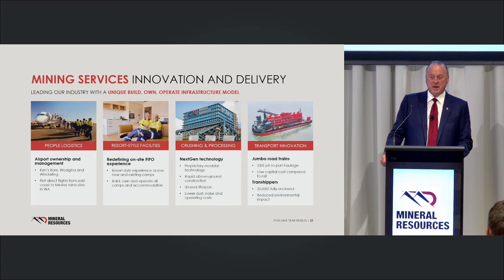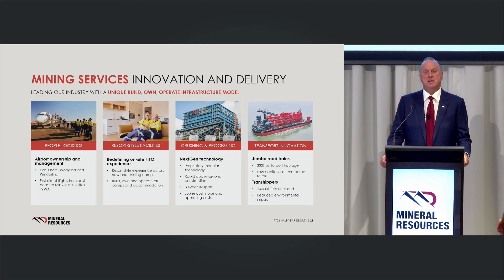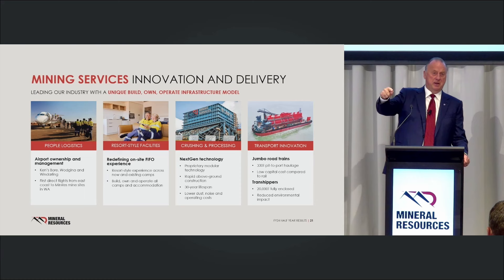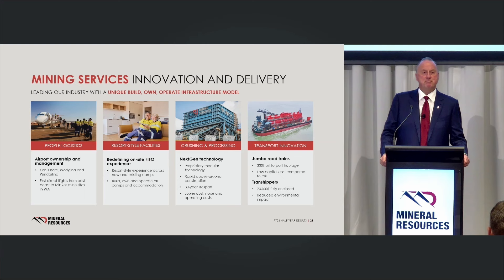Engineering construction is our secret weapon and our fifth pillar. We're the only ones that can go out and design, build, and operate a plant. We're building Onslow Iron on a fixed price set three years ago and we're going to come in with surplus. Everyone that's built a project over the last four years has run over on budget, but we have absolute control. I've got people in there who've been with me more than 20 years — we know how to build a plant. Right now we've got about 2,500 people in the engineering construction workforce: engineers, draftees, geologists, metallurgists. We're probably studying around $10 billion worth of projects right now.